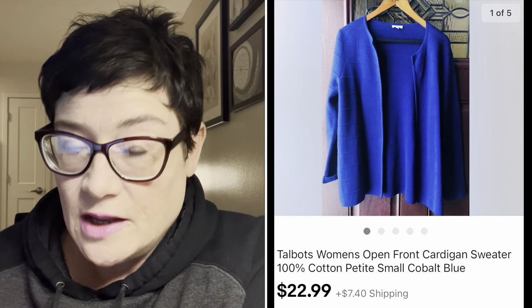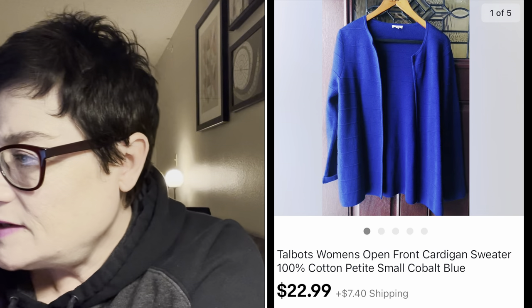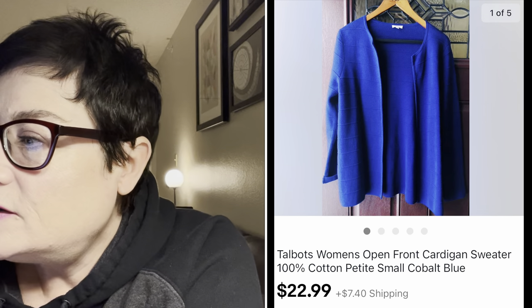Next, a brand new without tags item - absolutely immaculate, clearly never worn. This was Arthur Levine Tahari, which is another great brand. It was an open-front blazer jacket in a plus size 14W, and I sold that for $44.99 with the buyer paying shipping.